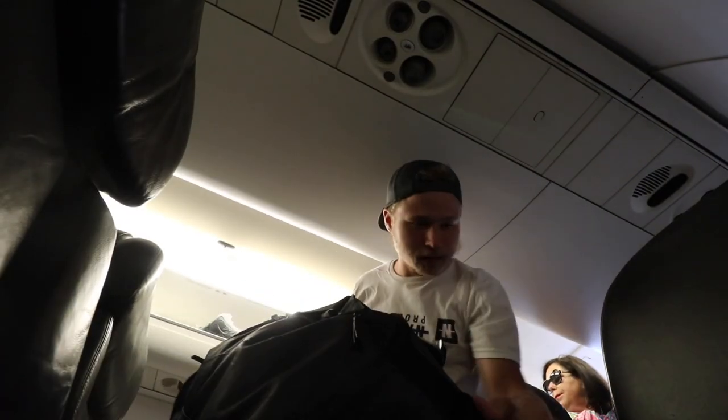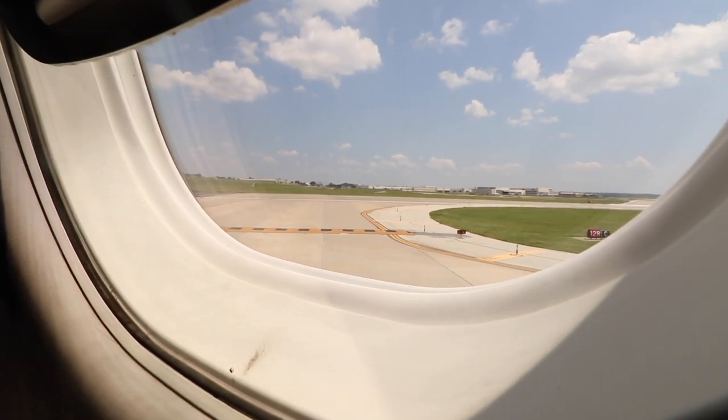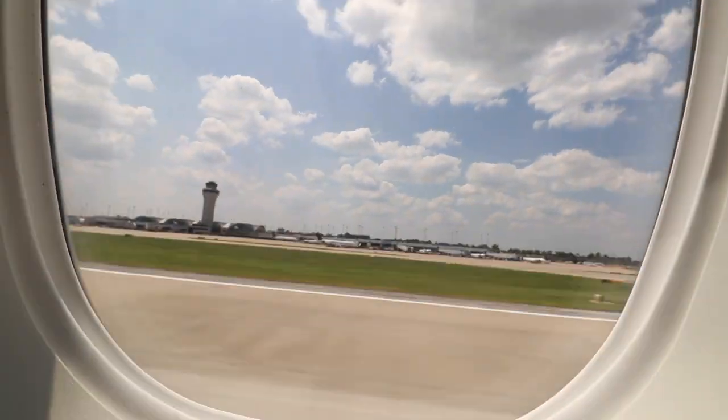Made it on the plane, time to get to the seat and start the comprehensive review. It's pretty big with enough leg room, so far so good. They serve drinks in a glass cup — that's really nice.